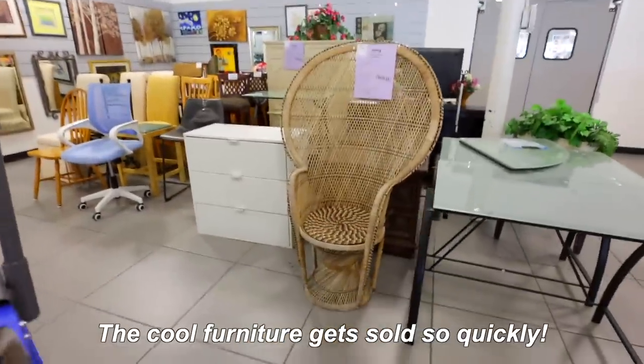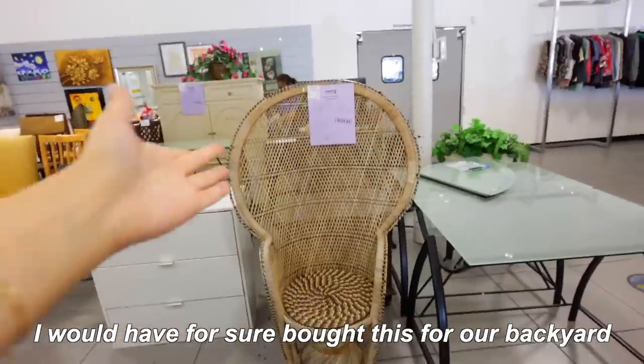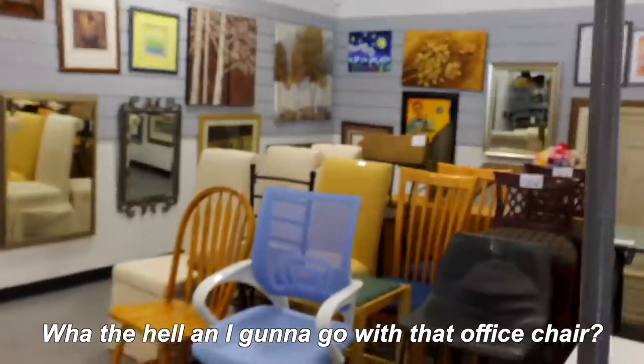Every time I come here the cool furniture gets sold so quickly — I would have for sure bought this for our backyard. You want this blue one? What the hell am I going to do with that office chair?